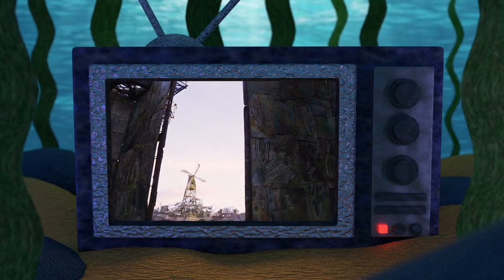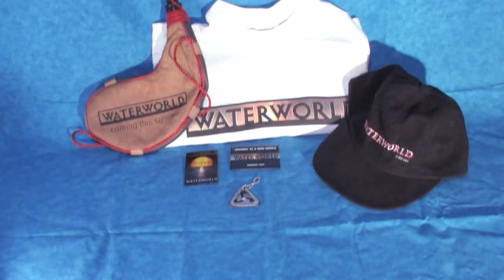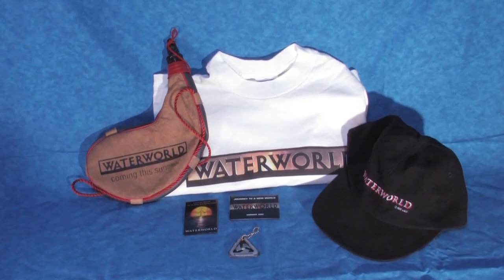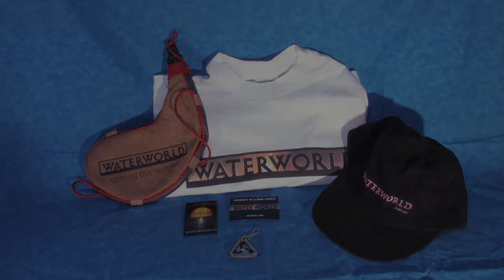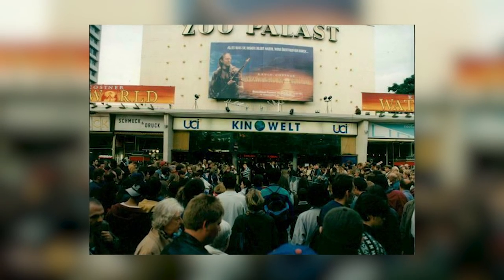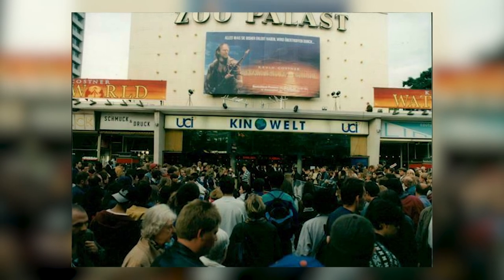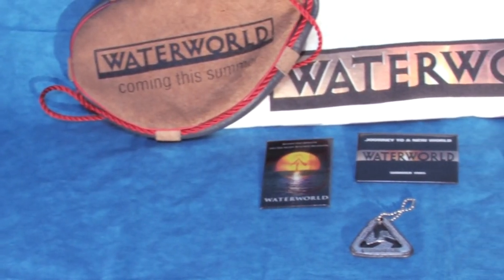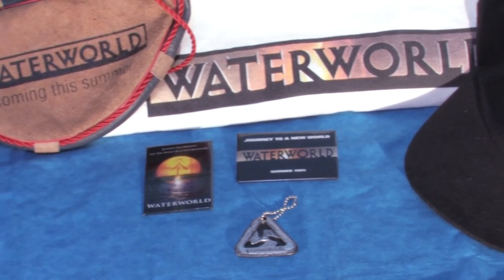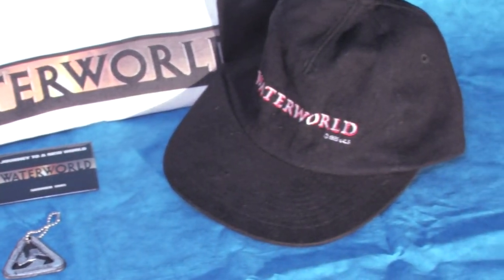Hello and welcome to the Atoll, your home for Waterworld fandom. On today's collecting video, we'll be taking a look at some rare and odd items that were distributed mostly to movie theaters as promotional swag when Waterworld made its premiere in American cinemas on July 28th of 1995. These novelties range from conventional promotional fare to bizarre and forgotten collectibles, so let's jump right in to this corner of my collection.